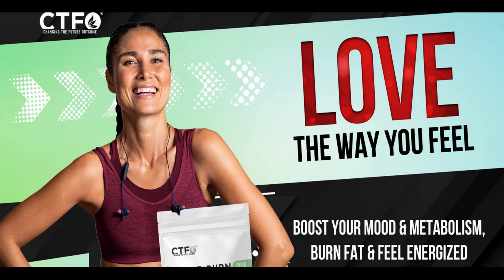Synergistic, fast-acting ingredients — in under 10 minutes, capsules begin releasing ingredients. 92% of 14-day trial responders lost an average of 6.5 lbs.